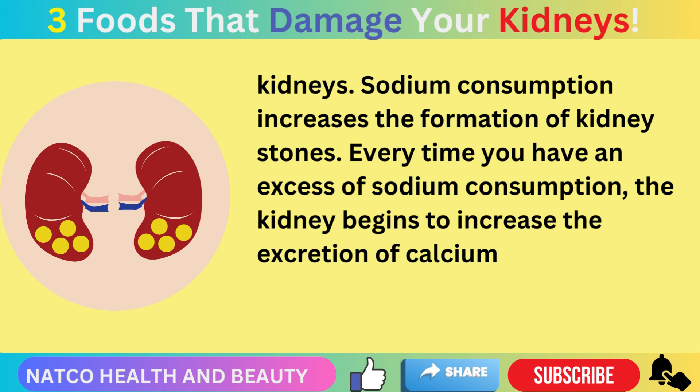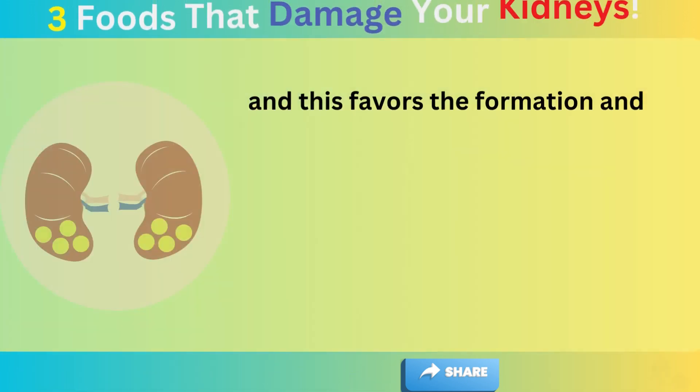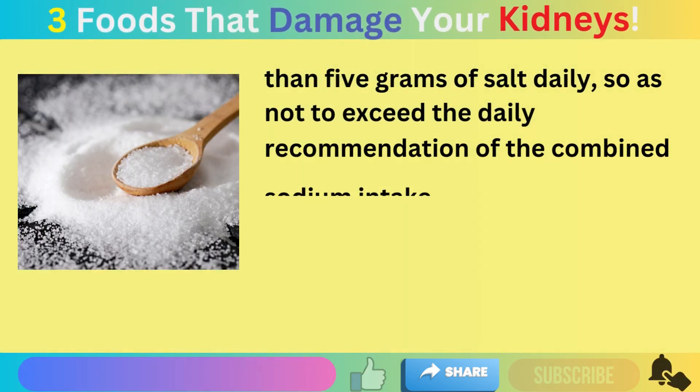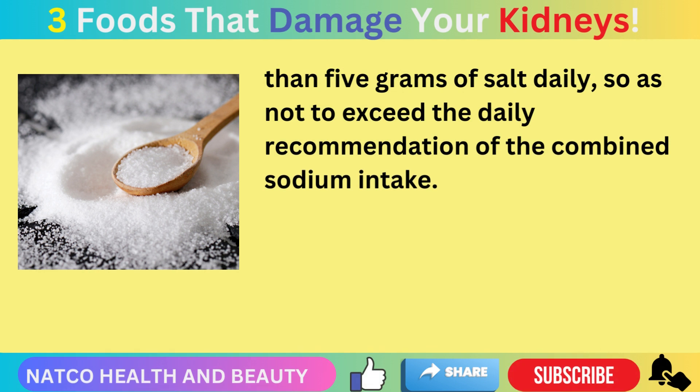Every time you have excess sodium consumption, the kidney begins to increase the excretion of calcium. The ideal amount of sodium to consume is 3 grams of sodium chloride, which corresponds to 5 grams of salt. You should not consume more than 5 grams of salt daily so as not to exceed the daily recommendation for combined sodium intake.